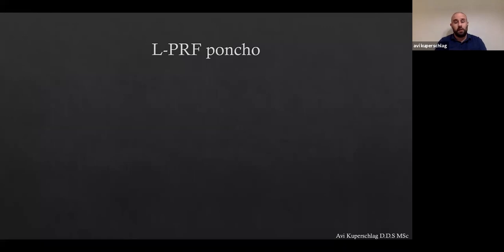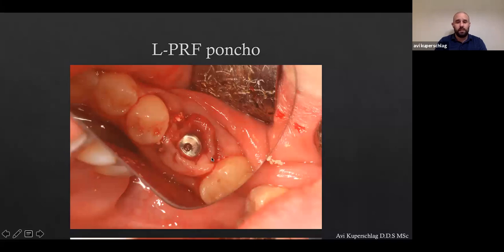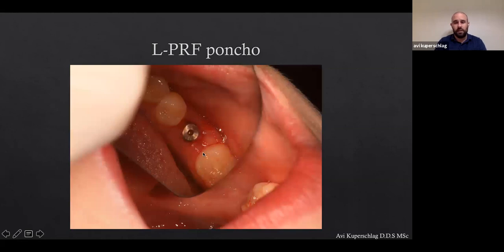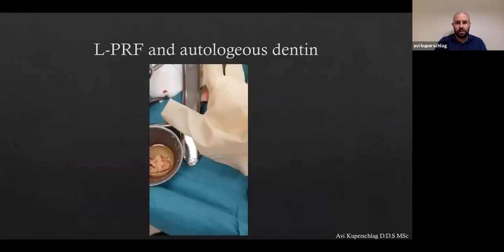Practically speaking, I use LPRF in a poncho technique — very simple. I just puncture a hole, place my healing abutment in it like a poncho, and tuck it in. This is an immediate implant placement case. Please note these defects — obviously we have a defect. And five days post-op, this is 100% predictable and can be achieved by anybody. During this quarantine I saw webinars of gods of implantology showing cases that really only five people in the world can perform. But this is something that everyone can achieve, and it is very predictable.